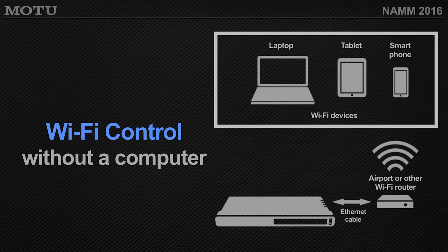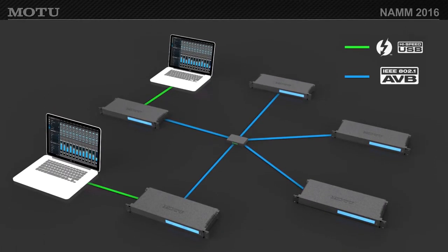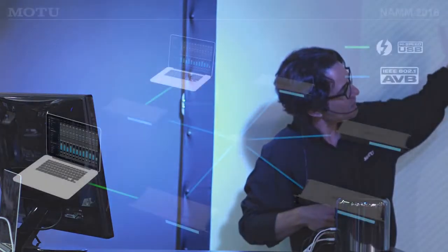Motu AVB interfaces can also operate as standalone mixers. As long as it's connected to the network, you can use the interface simply as a mic pre or a standalone digital mixer — no computer required. Connecting a 1248 to a computer via Thunderbolt allows you to chain a second interface off the Ethernet port; for a third or fourth interface you need a Motu AVB switch. Switches support five interfaces each, and you can go from switch to switch — called a hop. With up to seven hops, you could have many, many channels across all formats: AES, light pipe, MADI, analog, SPDIF.